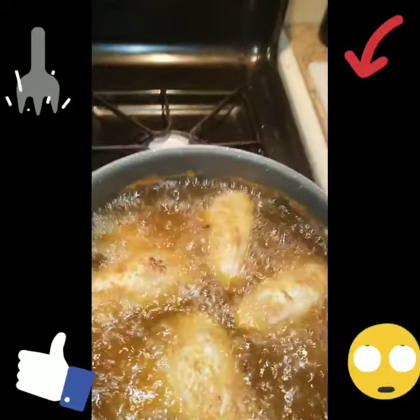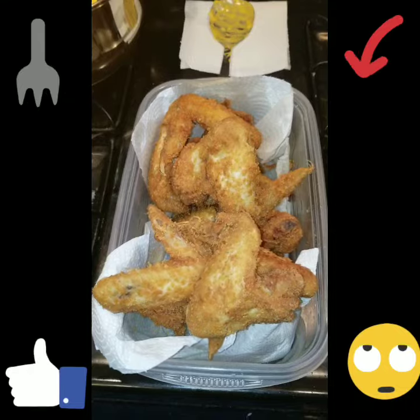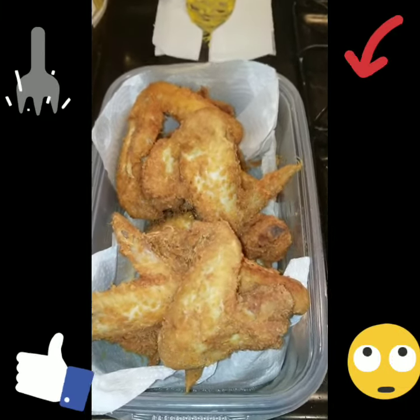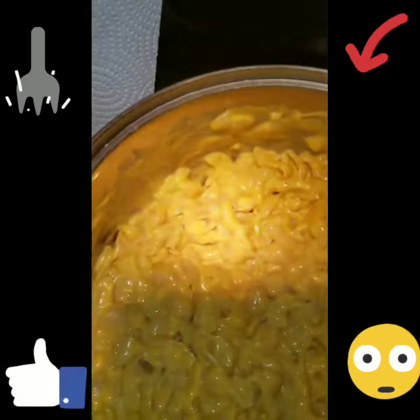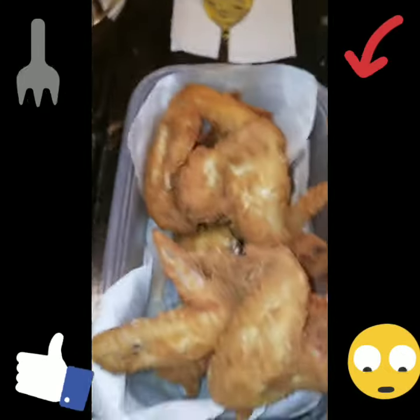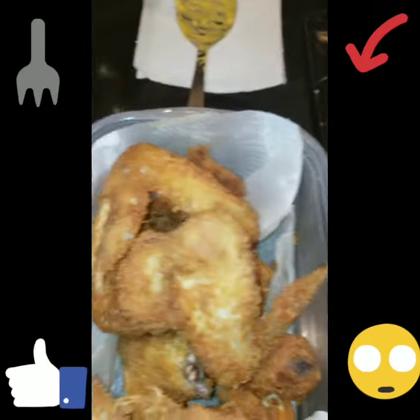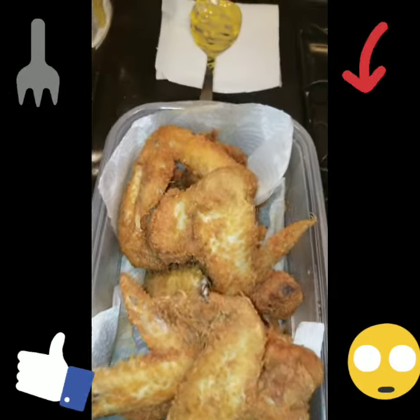We'll be right back after these commercials. Well, this is your boy Chef Flim Jim Fleming, and I'm back with the Flim Jim 101 cooking. We're done with the macaroni and cheese — shells, that is — as you can see, ladies and gentlemen. Done with the chicken. And I'll show you how I serve it on the plate, and we're about to eat.